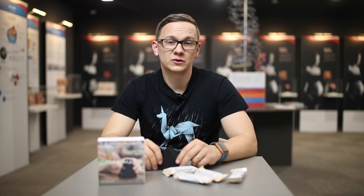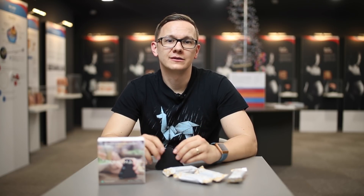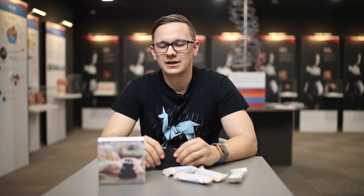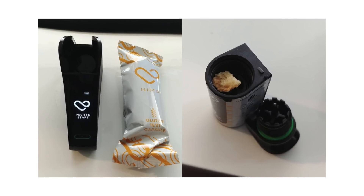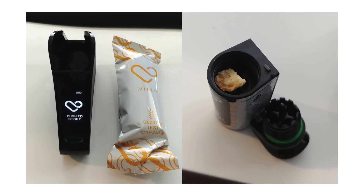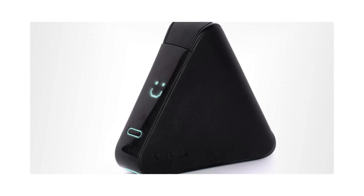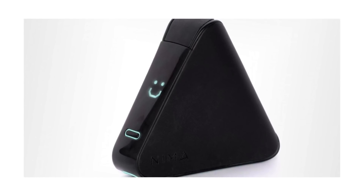The test procedure was super fast and very easy. I did it for gluten-free and gluten-containing products as well, just to see whether there is any difference in the duration of measurement and the process itself. In case of a gluten-free cracker, I put a pea-sized amount of food into a capsule, inserted it into the gadget, and waited for 4 minutes.